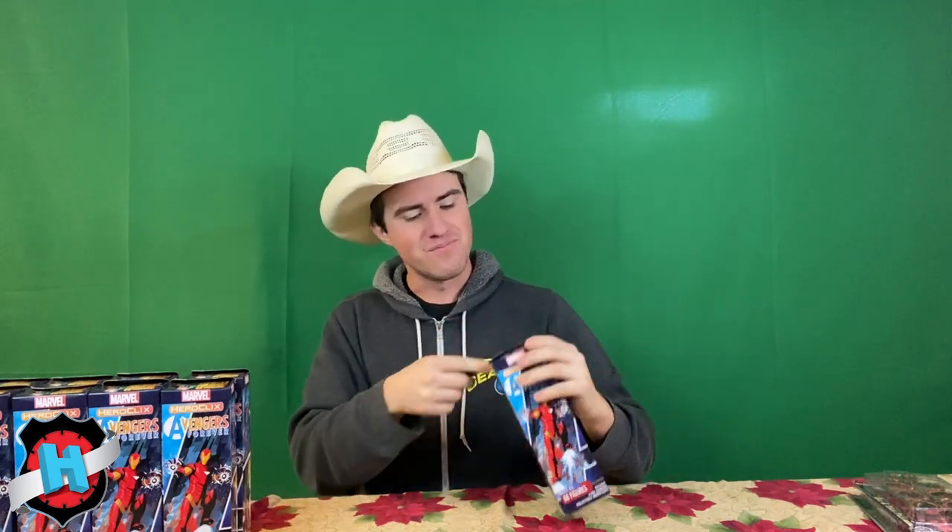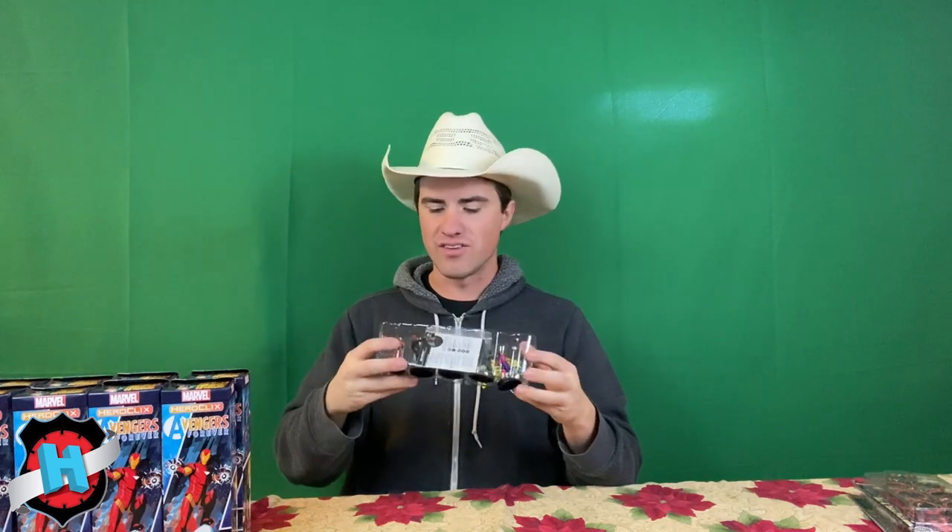Yes! We're going to save this pack for the end — obviously there's a chase in it. Very excited about that. Very happy with this case — this is a Double Chase case. Red Skull, Iron Lad, Speed, and a Mindless One.